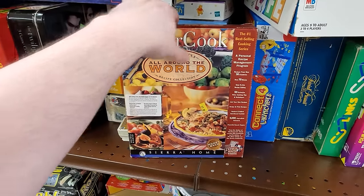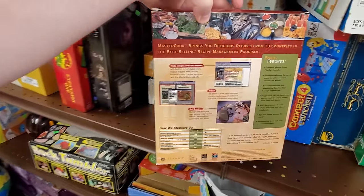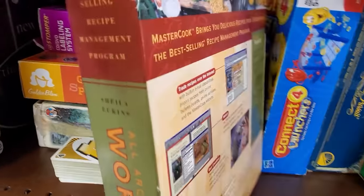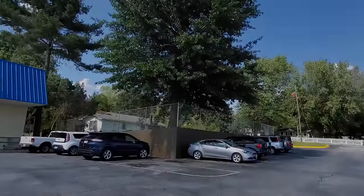It's not a game — it's just MasterCook. They had so many of these cooking programs, just applications for Windows 3.1 and 95 to give you recipes on CD. Well, anyway, that's a thing.